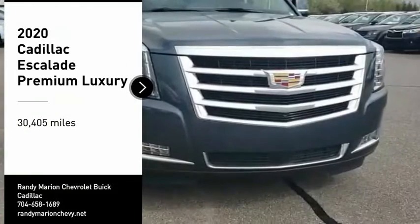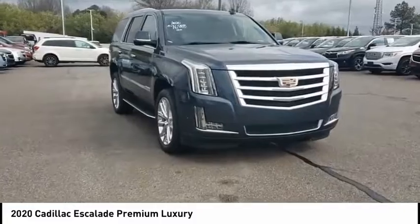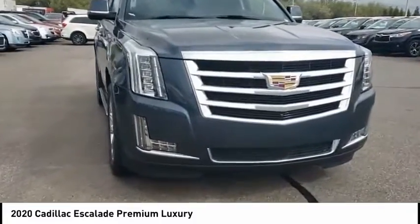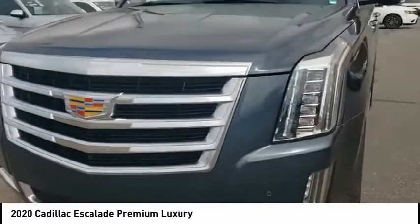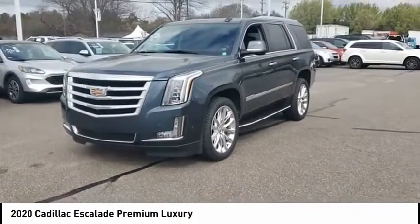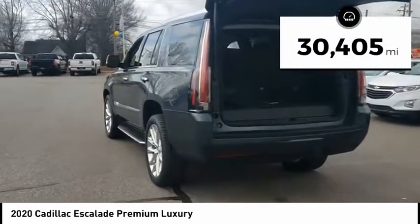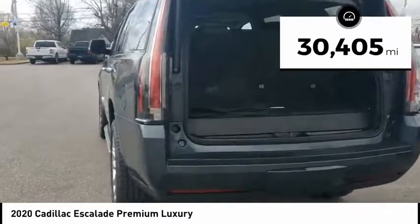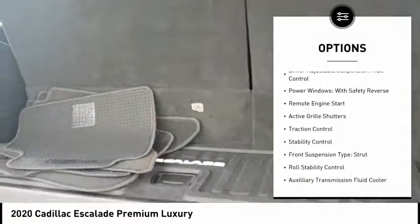Come test drive the 2020 Escalade. A full-size luxury SUV, the Cadillac Escalade stands for A-list style, thrilling yet effortless performance, combined with advanced luxury and technology that's on the leading edge of the industry — making the Escalade an easy choice. This vehicle has less than 35,000 miles.